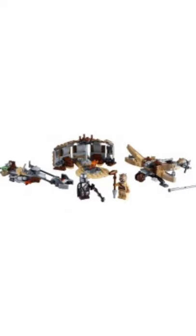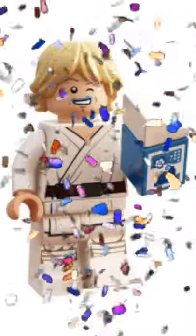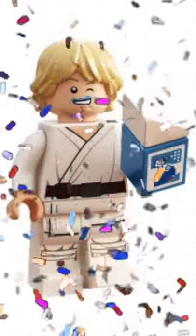At 2nd place, we have 75299 Trouble on Tatooine, just solely because of the minifigures. At 1st place, we have 30625 Luke Skywalker with Blue Milk. This is the best, and it always will be.